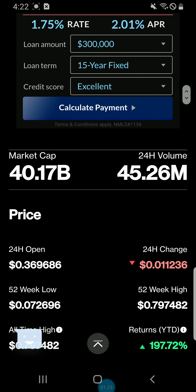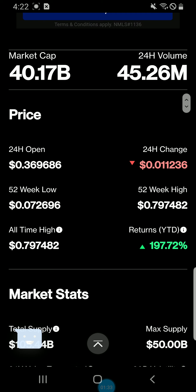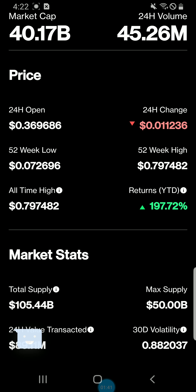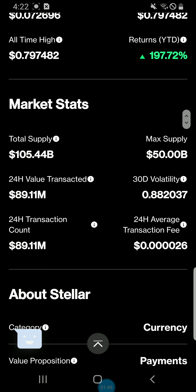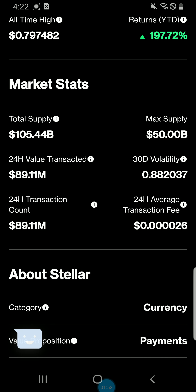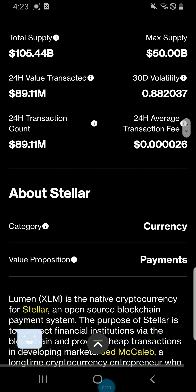XLM's current market cap is $40.17 billion. We have $45.26 million in volume over the last 24 hours. The 24-hour open was $0.369686, with a 24-hour change down $0.011. 52-week low is $0.072, 52-week high is $0.0797, all-time high $0.0797. Year-to-date we're up 197.72%. Total supply is 105.44 billion, max supply is 50 billion. 24-hour value transacted $89.11 million, with an average transaction fee of $0.0000260 — very cheap to use.